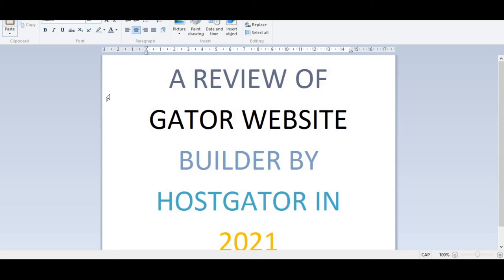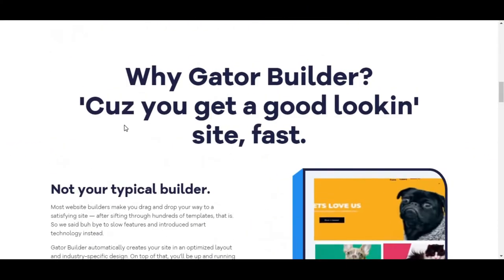Hi guys, welcome back again to my YouTube channel. In today's video I'll be talking about a website builder called Gator. Gator is actually owned and powered by HostGator, which is also a very popular web hosting platform and domain registrar that I believe some of you guys have heard about. In this video I'm going to be doing a review of their website builder, talking about the price, the pros, and the cons of Gator website builder. So guys, let's get started. This is the website here, hostgator.com.